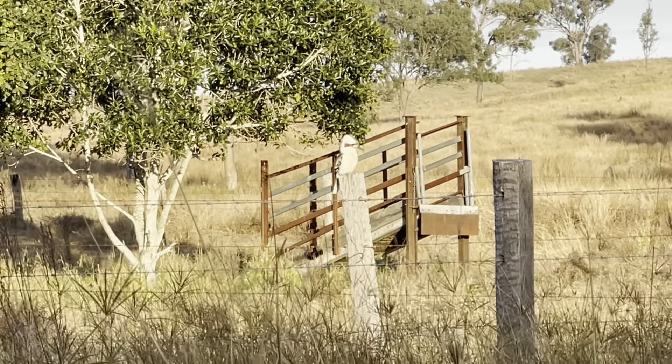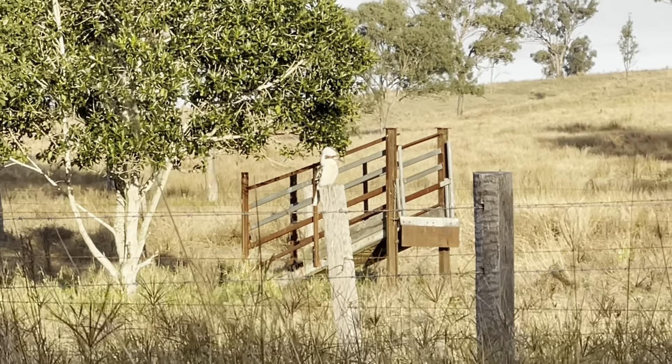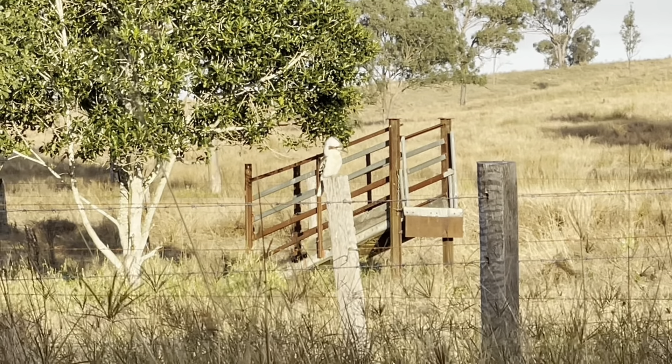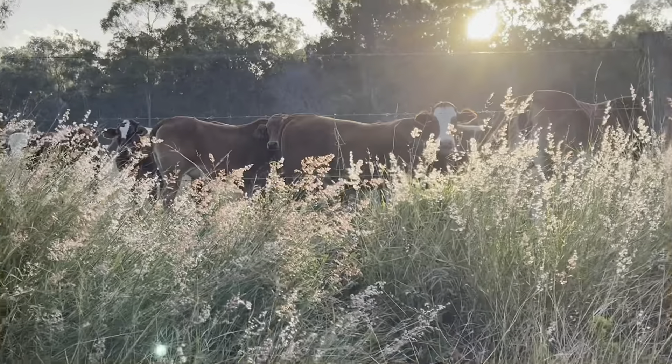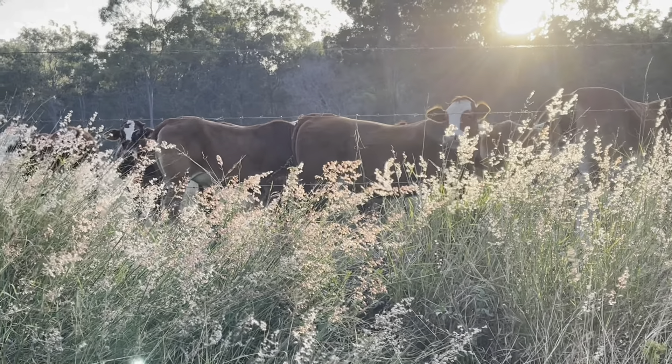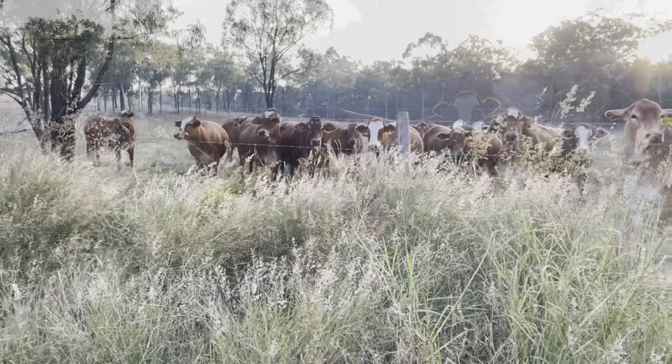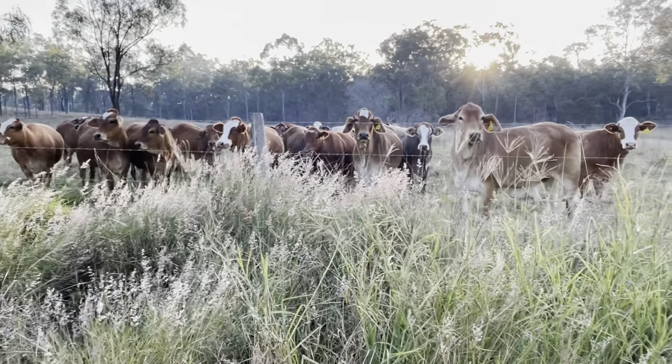Here is our kookaburra — the kookaburra has that typical laugh, it's a type of kingfisher. The kookaburra was just pausing for the photos and for the video.